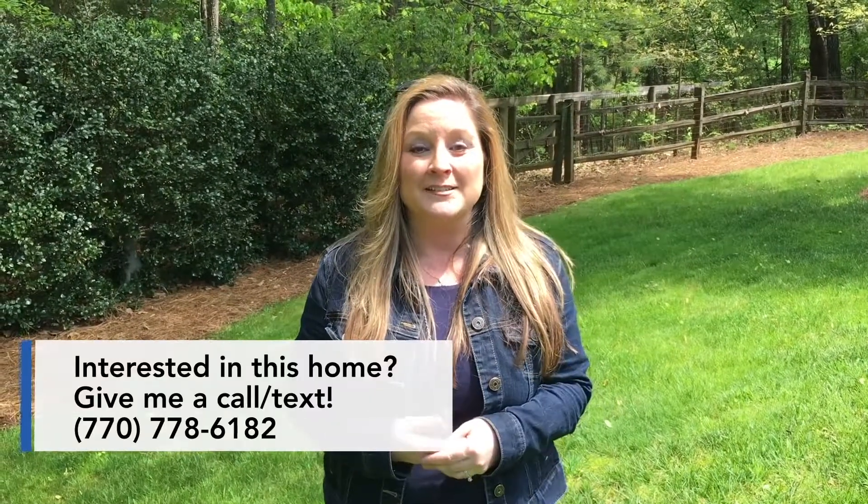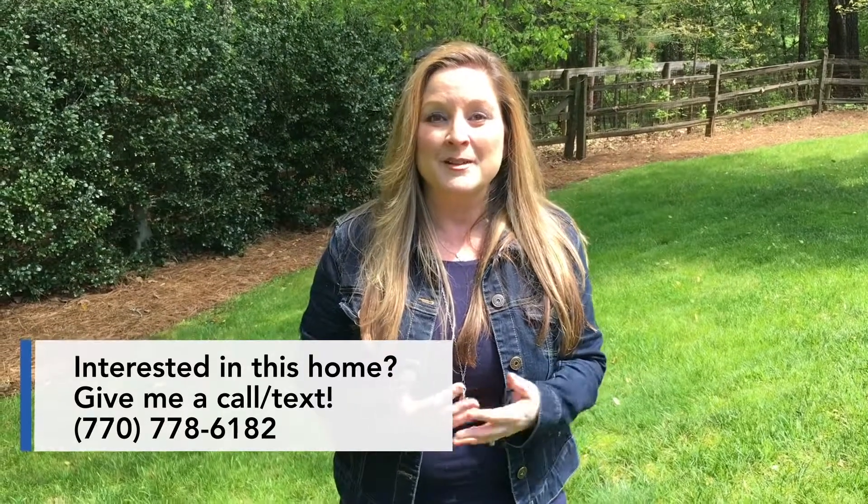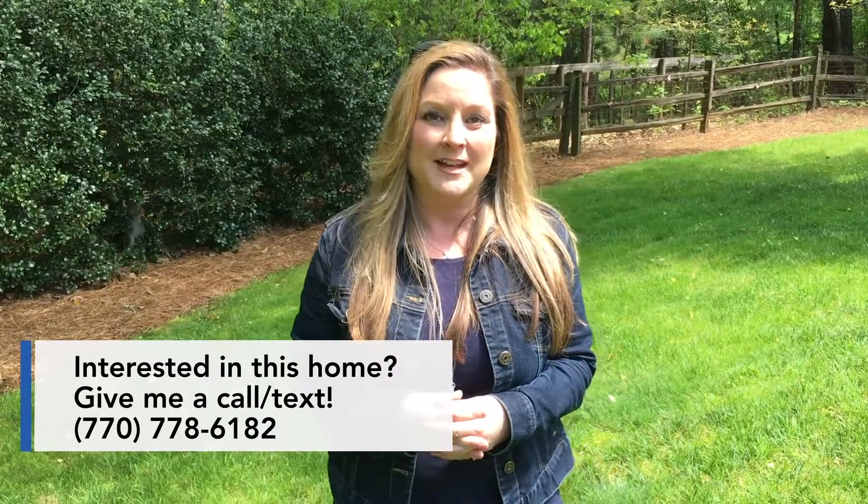I hope you're as excited as I am about this house — it's a beautiful home that has been so well maintained. We'd love for you to come take a look. The best way to reach me if you want to schedule a tour is to text or call me on my cell at 770-778-6182. Thanks so much!